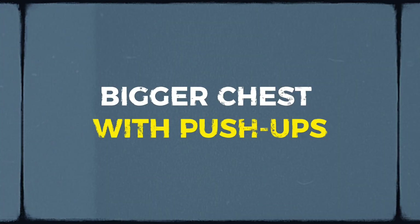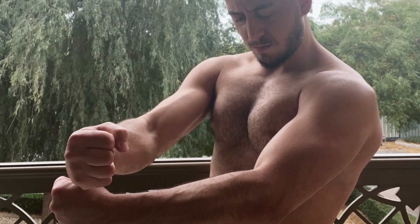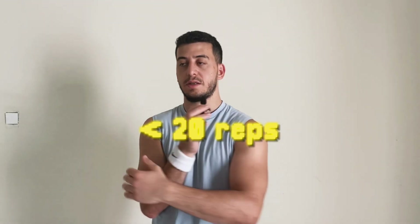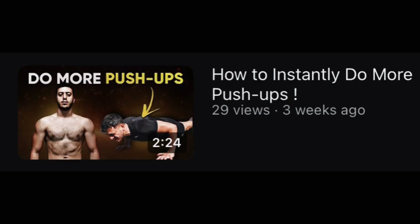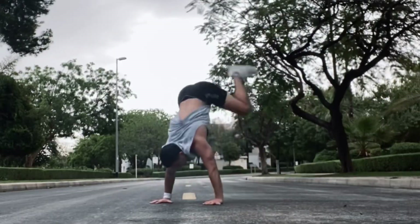I'm gonna give you a free workout at the end for your chest, so stick around. The first exercise is the push-up. When you're talking about building muscles, we're talking about hypertrophy, which usually ranges from 8 to 15 reps — at most 20 reps. If you can't do push-ups yet, I have videos to help. But once you're able to do 20 to 30 push-ups, we're going to start doing different variations to get a bigger and more chiseled chest.